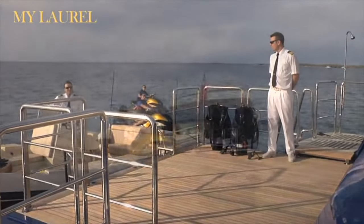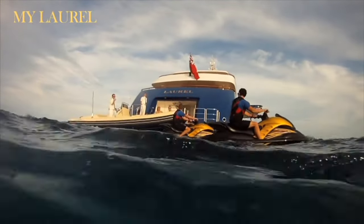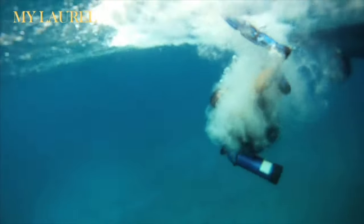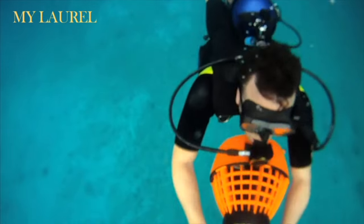Her features include a spa pool, gymnasium, enormous beach club, and seven cabins. Guests will enjoy seamless access to the water with her enormous beach club, and can travel between all decks via her elevator.